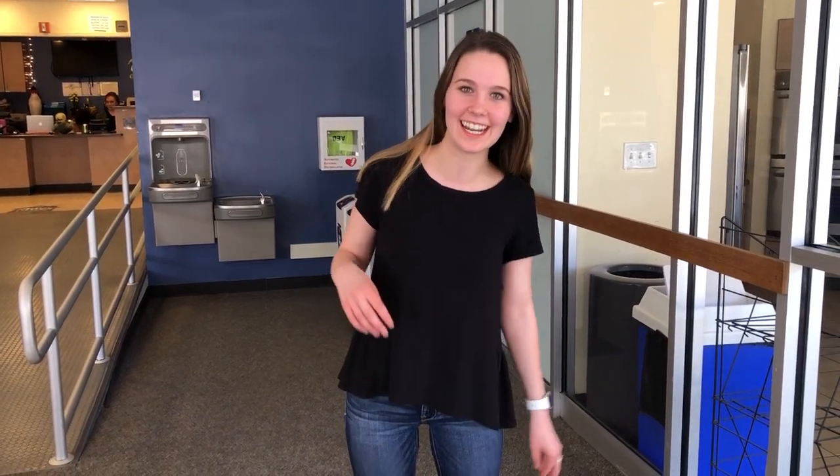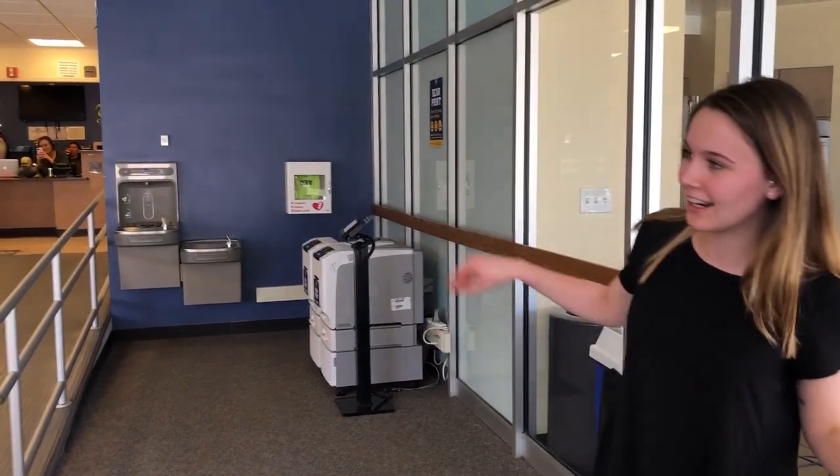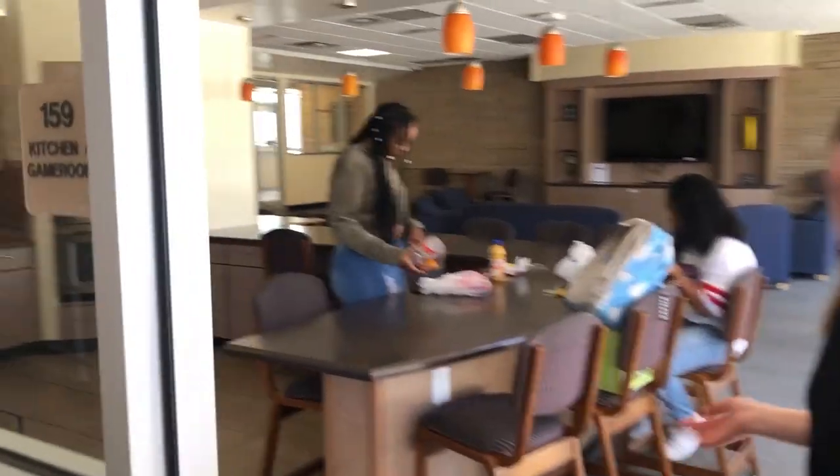Hi, I'm Madison Wilson and I'm an RA here in Harrison. In Harrison we have a lot of hangout spaces and a bathroom kitchen that you can use at any time. We have kitchen supplies that you can check out at the front desk, which is staffed 24/7 by an RA or a DA.